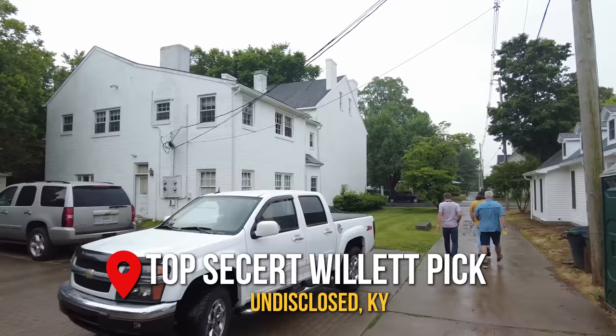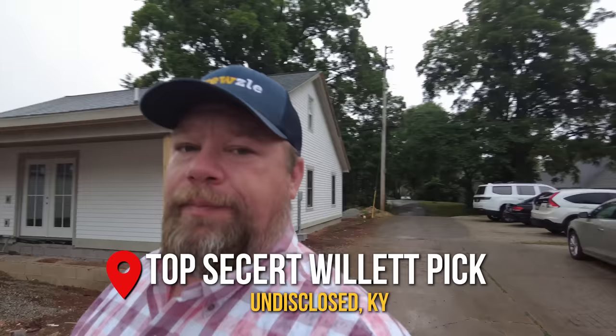Day three is underway. We are picking a barrel of Willett. We're here at a law office — apparently you don't pick the barrels at the distillery anymore, you come here to pick them. I'm not sure they're going to want us to film this. I was told they may or may not be okay with filming. But regardless of whether they let us show it or not, I'll tell you all about it in just a minute.